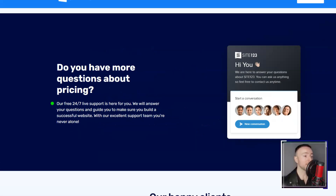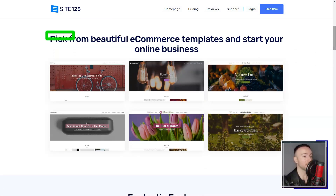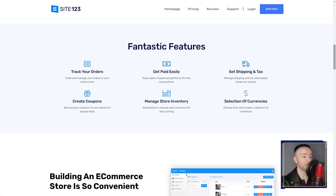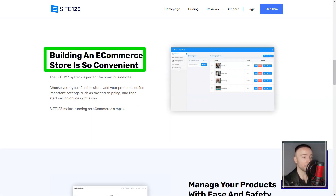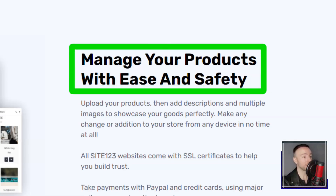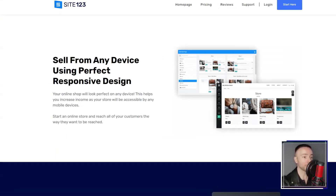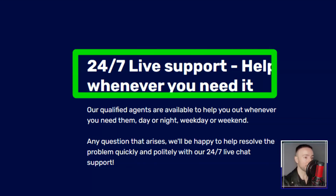The color palettes were a treat. While the free version offered a fixed combination, upgrading unlocked a world of color possibilities. And the best part? I could change these settings anytime, giving me the freedom to evolve my site's look. Site 123 didn't just stop at aesthetics — the platform equipped me with tools to boost my site's visibility, from meta tags to Google Analytics. I felt like I had a digital marketing team right beside me.